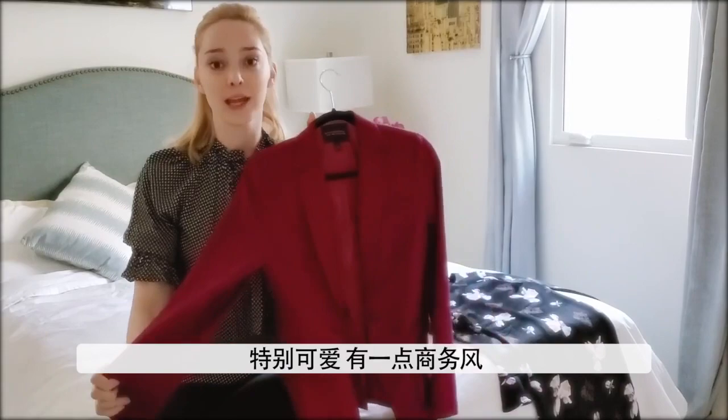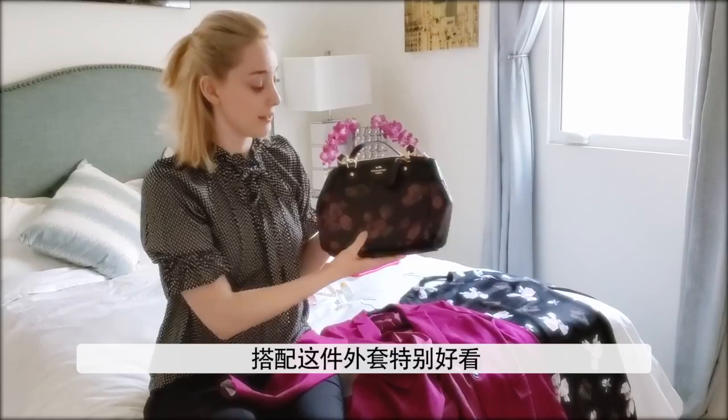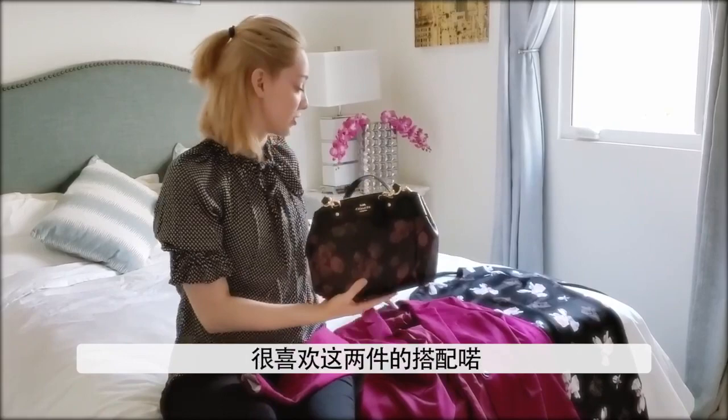I also love this because I have this beautiful Coach purse that actually matches it perfectly. You can see the little flowers on it. It's very springy. I love those together.